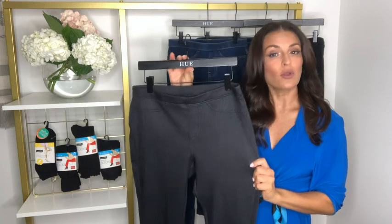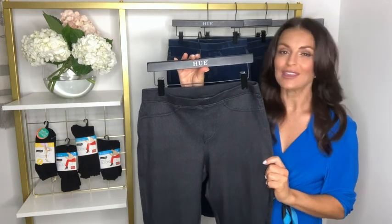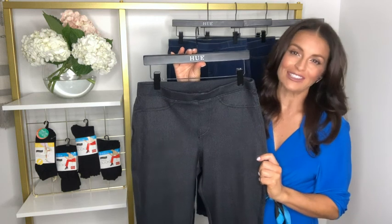Pair with your favorite pullover or button down and dress up with wedges or keep it casual and cute with your favorite sneakers or flats.